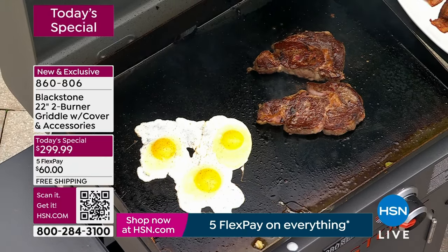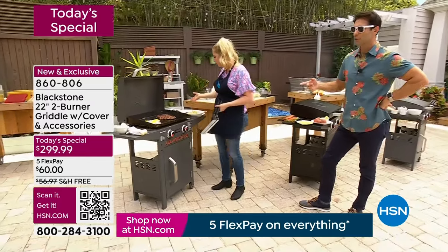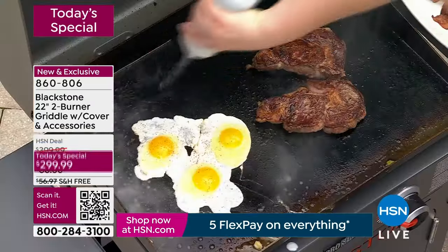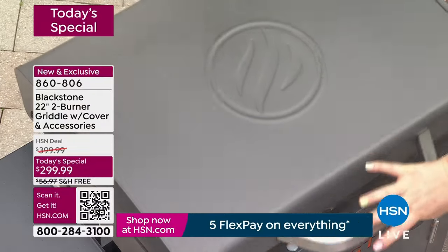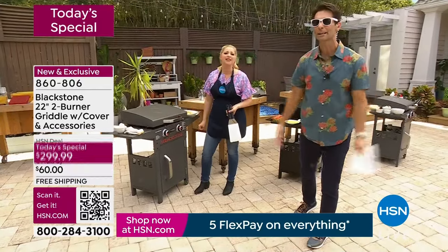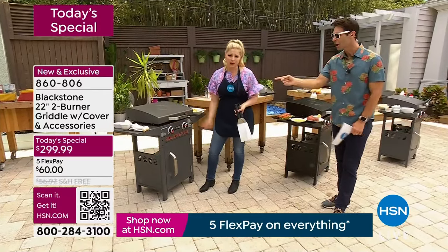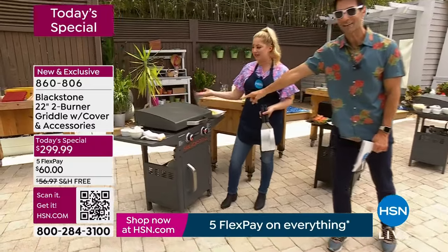This breakfast only took five minutes. If you like to make a fresh breakfast in your kitchen, you're using multiple pans. Maybe that steam goes up into the smoke detector, maybe that smell lingers for a couple of days, or the bacon splatters all over the place, or your steak splatters. How about just stepping right outside and doing all of this cooking right there?